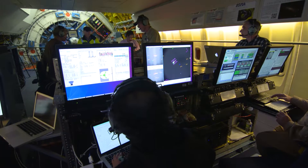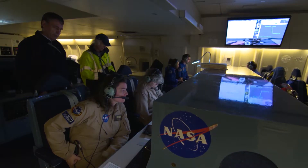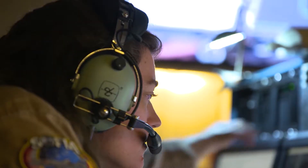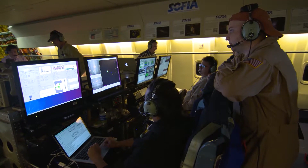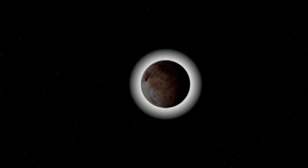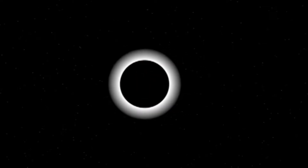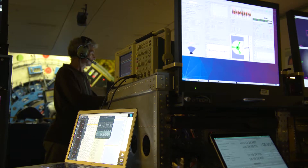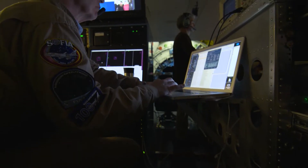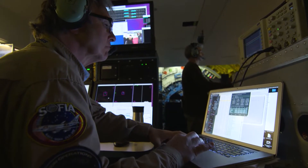Researchers on the Flying Observatory SOFIA, the Stratospheric Observatory for Infrared Astronomy, were in the right place at the right time on October 5th, when Neptune's moon Triton passed in front of a faraway star. This eclipse-like event, called an occultation, provided researchers the perfect opportunity to study Triton's atmosphere as the Neptunian moon cast a faint shadow on the Earth's surface.